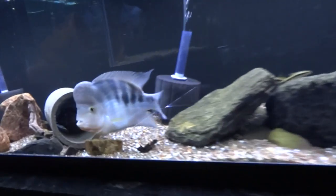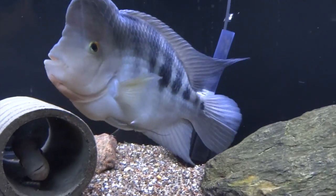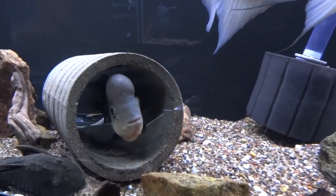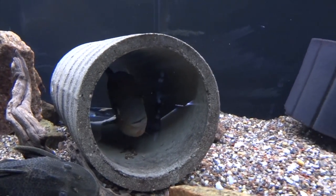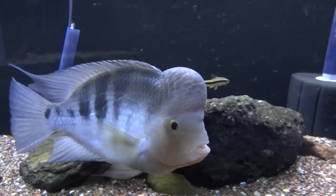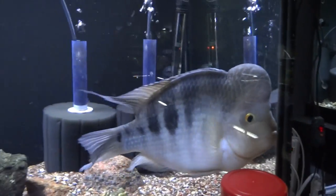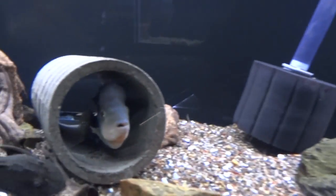Over here are the Redis pair — same old story with them, they're doing good, no breeding. She likes to hide out in this tube here, which keeps her from getting beat on. He's doing well, and so is she.